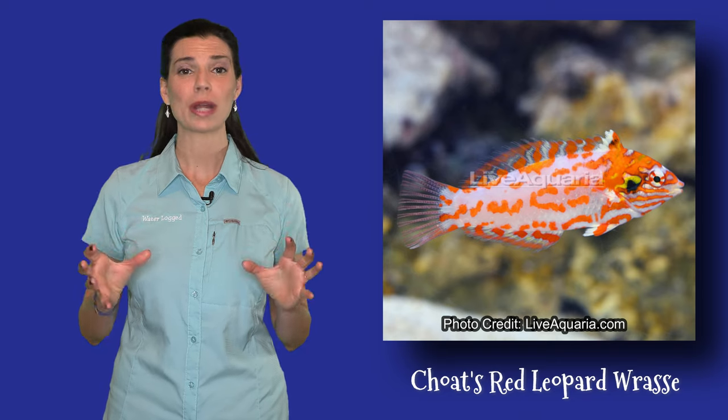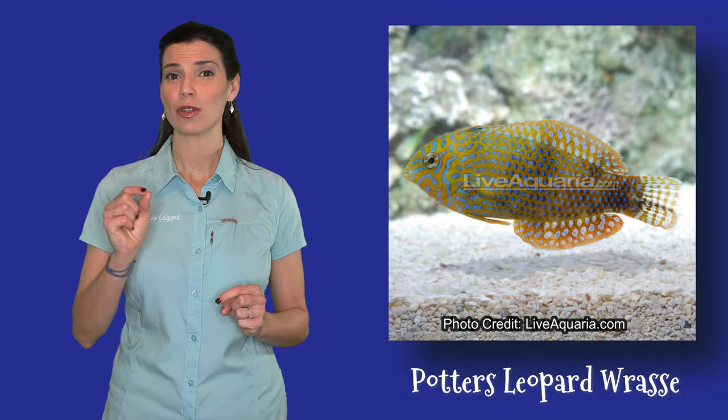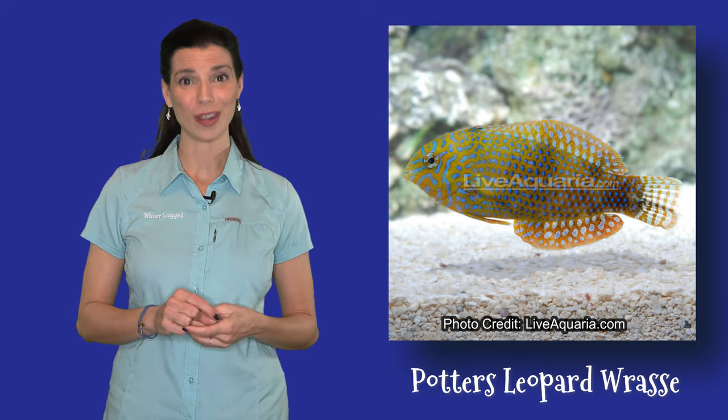Now the last group of wrasses I want to talk to you about is the leopard wrasses. They're pretty cool fish. However, they don't have the bright, bold colors of some of these other wrasses. When it comes to the leopard wrasse, you want to make sure that you look at their detailed, intricate patterns — and that's where you're going to see all of that color.